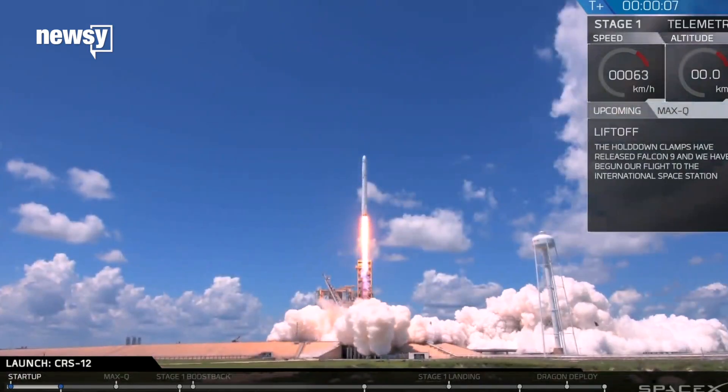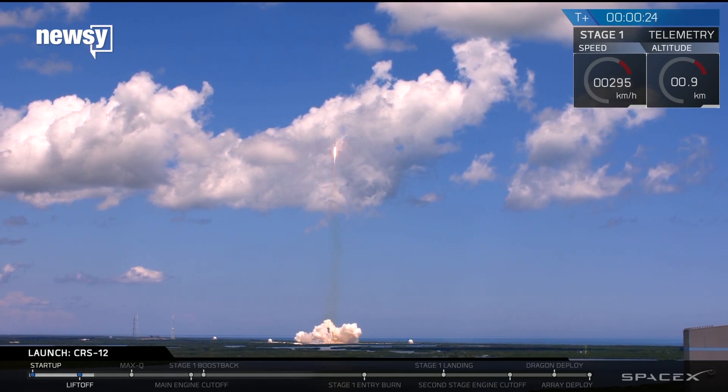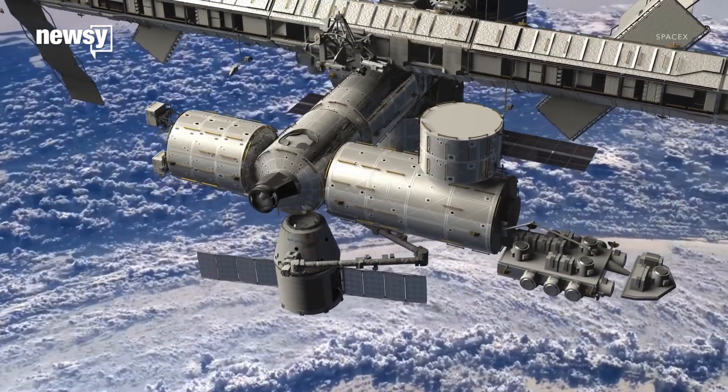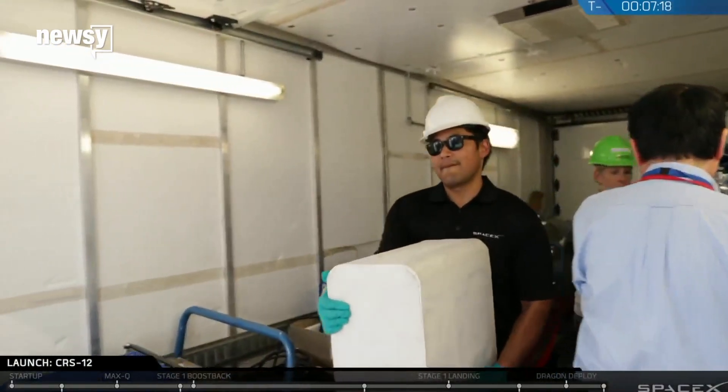SpaceX's Dragon capsule made it to the International Space Station carrying some really important things, like ice cream. The capsule landed early Wednesday and delivered over three tons of NASA cargo and research supplies to astronauts on the ISS.